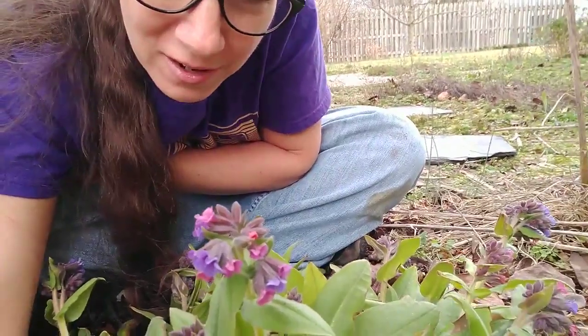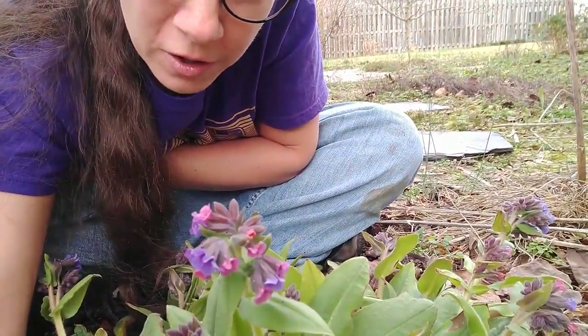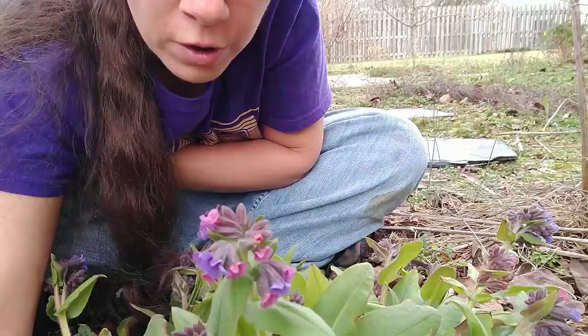Hello lovely folks of YouTube, Wren here. I'm in this very awkward position in order to talk to you about one of the earliest blooming plants I have in the springtime. This is my Pulmonaria officinalis, or lungwort.